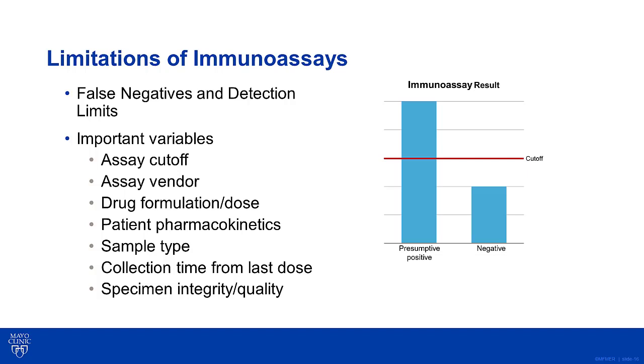It is important to look at the assay cutoff or detection limit when interpreting test results. A call to the laboratory can determine the cross-reactivity of the patient's medication with the assay ordered. Other important information to consider is the timing between when the patient last took their medication and when the urine sample was collected. For most opiates, you typically have a 1 to 3 day window of detection. But if the patient stopped taking their medication several days ago, you might get a negative result.